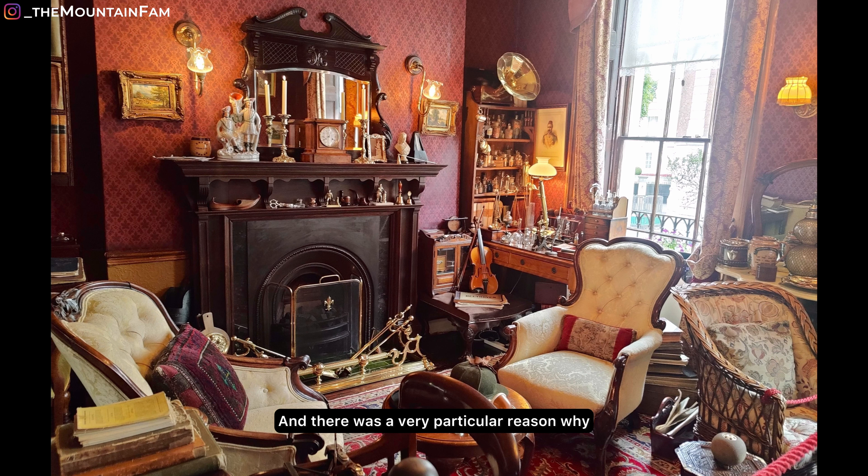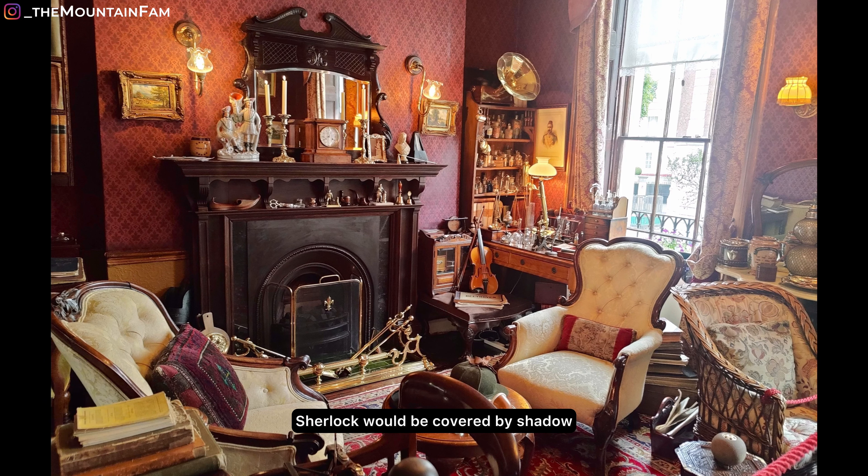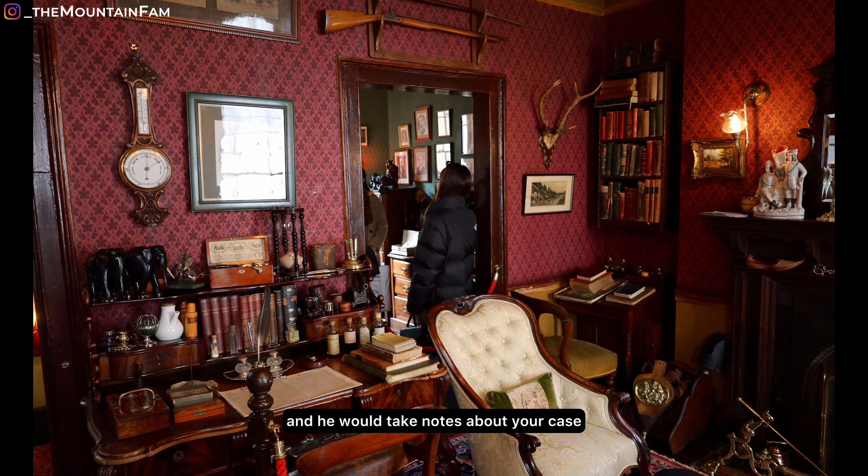Sherlock sat here, and there was a very particular reason why — the two windows. On a bright sunny day, light would stream in and illuminate your face during the interview, while Sherlock would be covered by shadow. From this position he had lots of power — he could see all of you but you couldn't see him. Sherlock was very good at reading body language and judging character. He would know what you did for work, where you travelled from, and if you were trustworthy. During the interview, Dr Watson would sit at his desk and take notes about your case — notes that Sherlock never read.